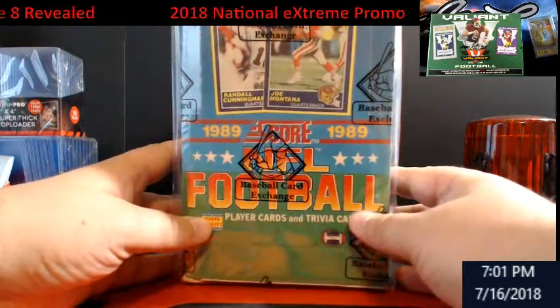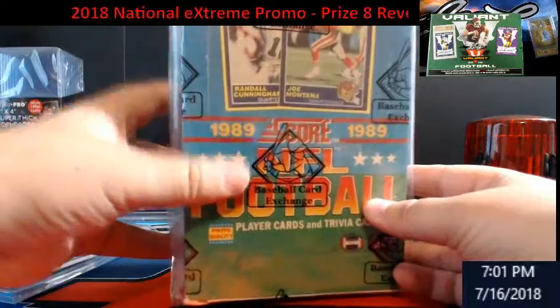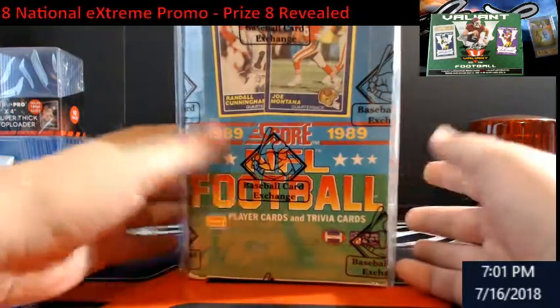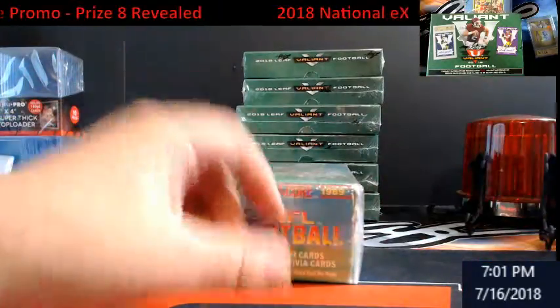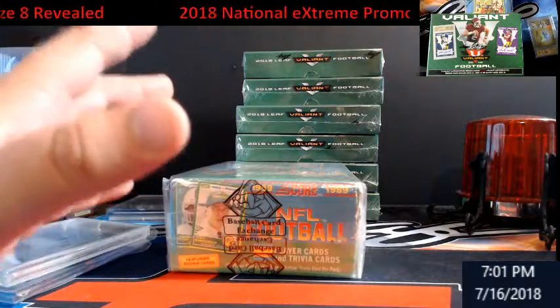This here is a BBCE — we were talking about vintage stuff earlier. It's a bag over top of the sealed vintage, so it's '89 Score Football. Four people are going to get into this break; you'll each get a row of cards — there are four rows.